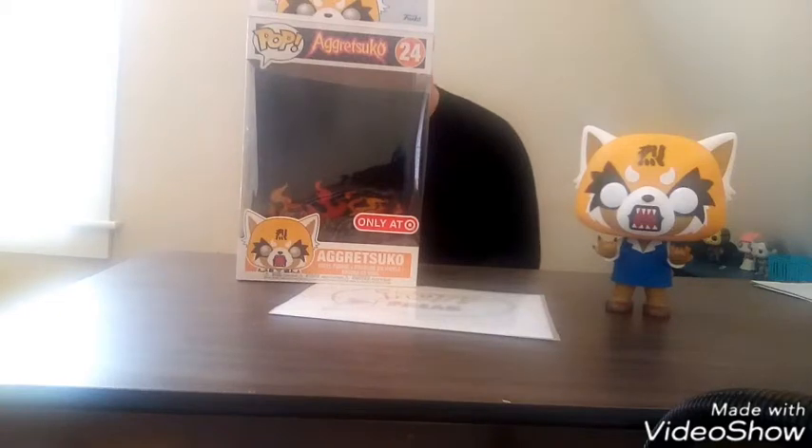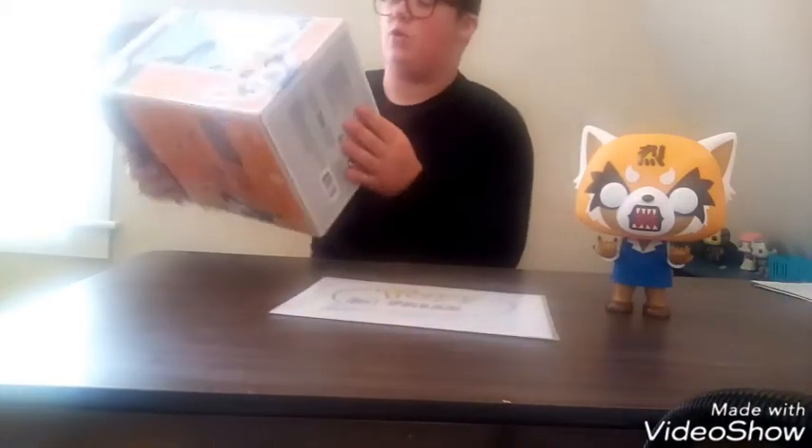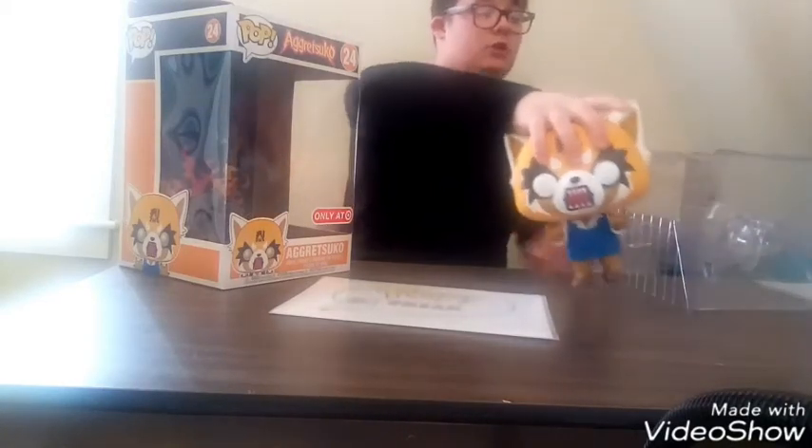He's number 24 out of this set. The ones you can get are Arasuko, Arasuko with Chainsaw, and Arasuko Rage. It's pretty cool and it's out now, so go to your Target and you'll be able to get one yourself for only $30 American.